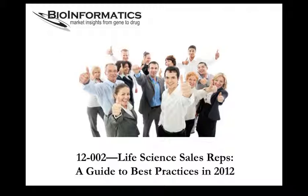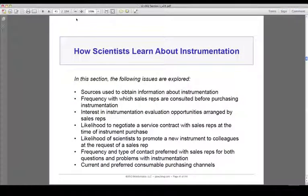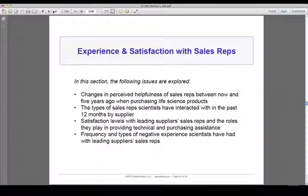The project team for this report was led by Dr. Tamara Zemlow, who's been the lead scientific analyst on over 80 syndicated market reports. The four areas covered in this report are: how scientists learn about consumables, how scientists learn about instruments, preferences for sales reps' usage of technology and collateral, and experience and satisfaction with sales reps.